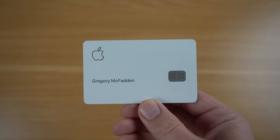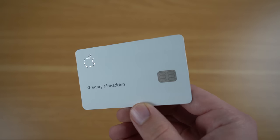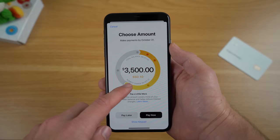Hey, what's going on everyone? Greg here, and it's hard to believe that the Apple Card has been out for about two months now. Ever since my initial review of the Apple Card, Apple has actually added some updates and new information that wasn't present in my original review. For this video, I wanted to go over what some of those changes were and give you an updated perspective on what it's been like using the Apple Card over the past two months.